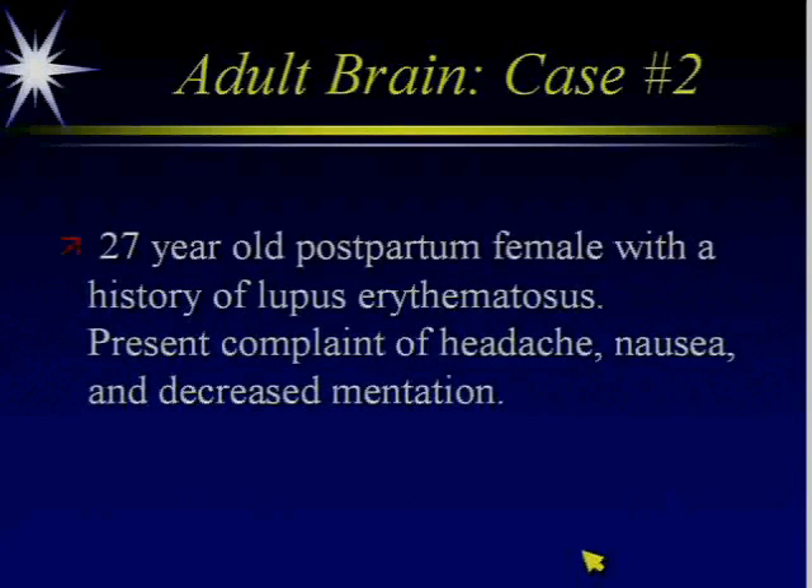This is a 27-year-old postpartum female with a history of lupus who presents with headache, nausea, and decreased mentation.